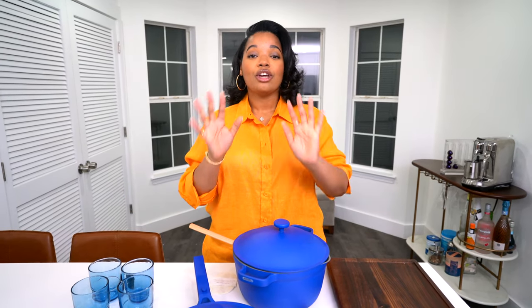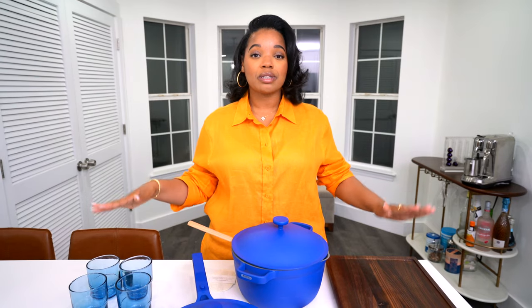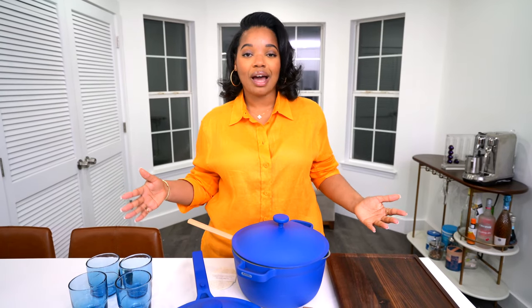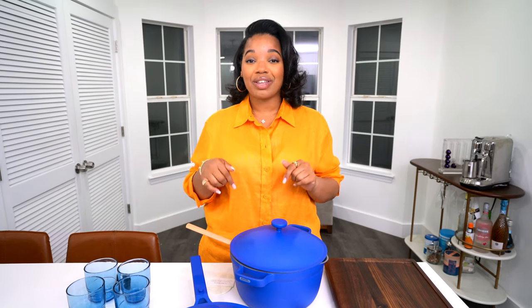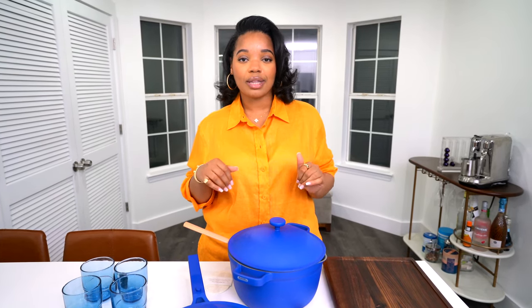That's everything I got from the new Our Place x Selena Gomez collection. Huge thanks to Our Place for sending these pieces over - I'm excited to try everything out. If you guys want to check out these pieces as well, I will have links to everything in the description box, so be sure to check there. Now let's jump back into the vlog.